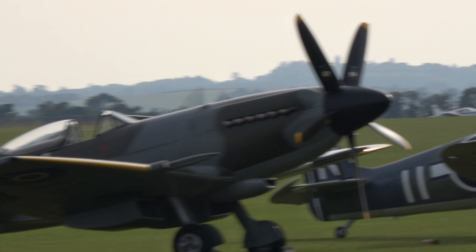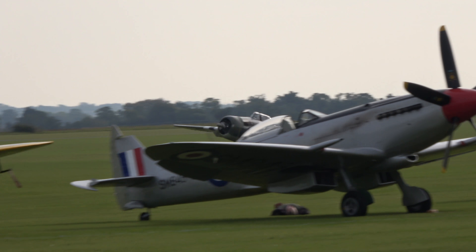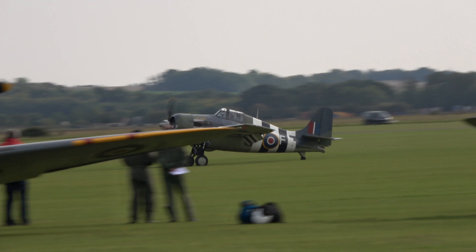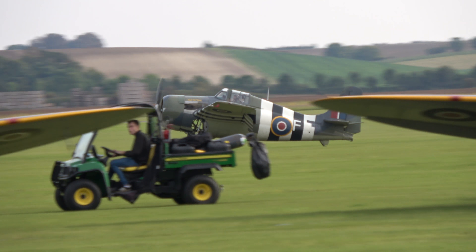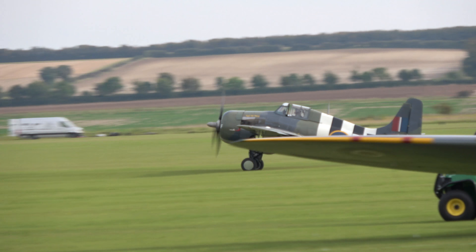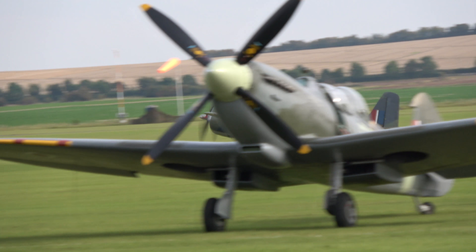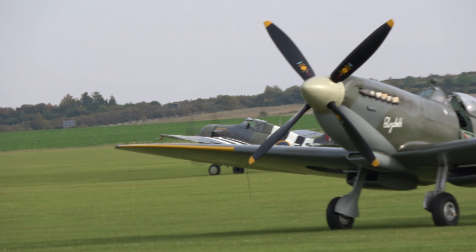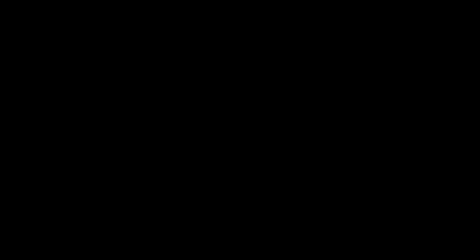And the FM2 Wildcat is now in the hands of Stu Goldsmith. Now it's to the jet age that we turn for the opening item in today's programme, with the Norwegian Air Force Historical Squadron.